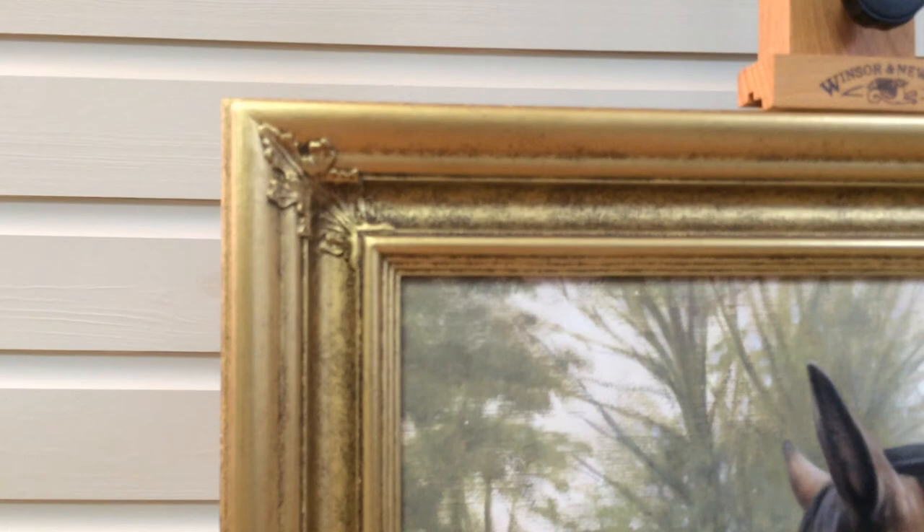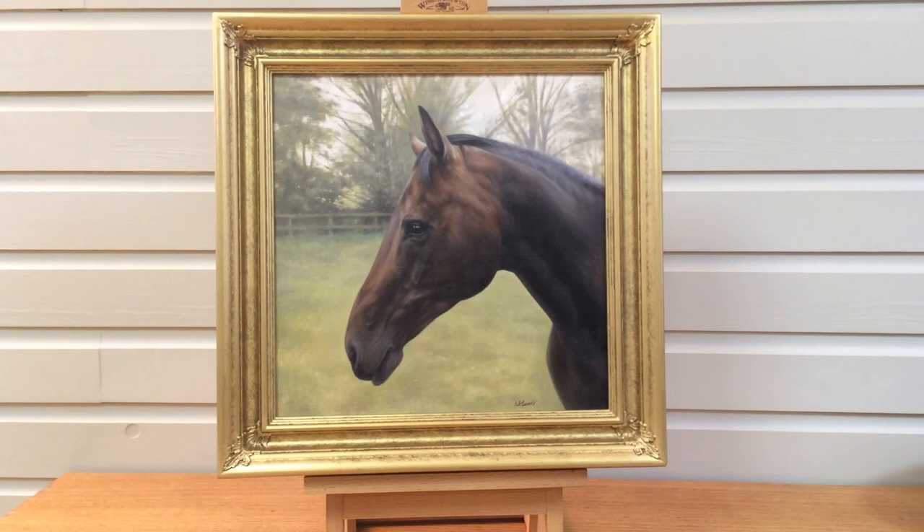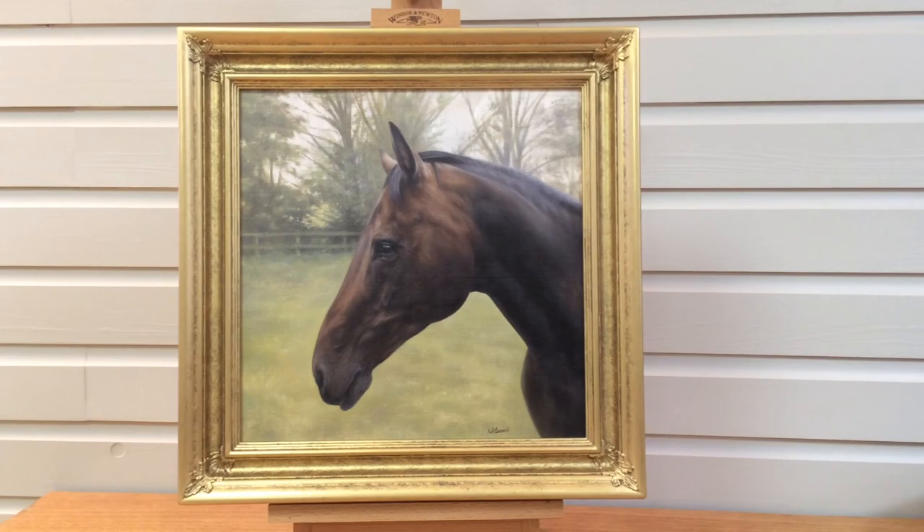I'm going to be packing this one up this afternoon, and hopefully it's going to be a lovely birthday surprise next week. We hope you like it. Bye!